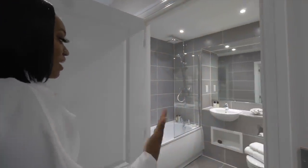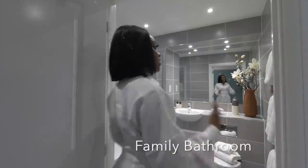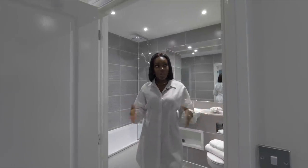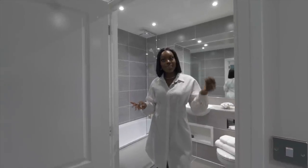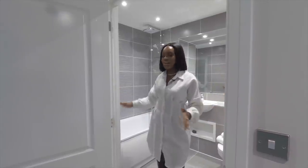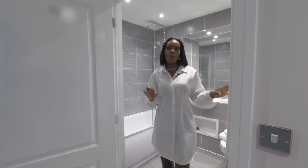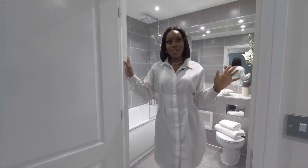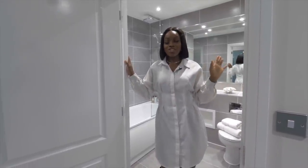Just over here is the main family bathroom — the master had its own en suite, and this is quite a big bathroom. It's very similar to the one in the one bedroom apartment, with gray tile matching the en suite. There's a bath, rainfall shower, chrome finishes, a heated towel rail, a massive hotel-style mirror, and cabinetry — a really lovely space.